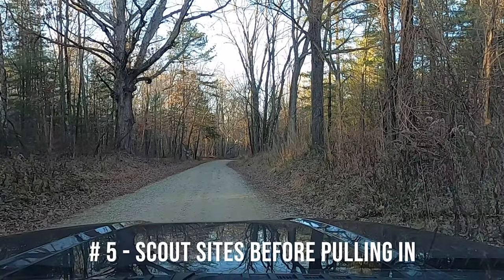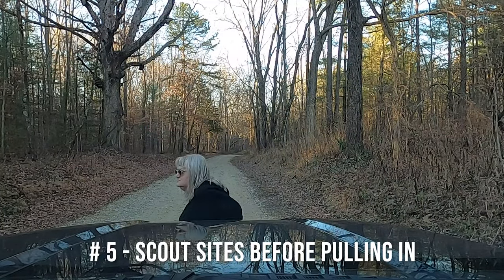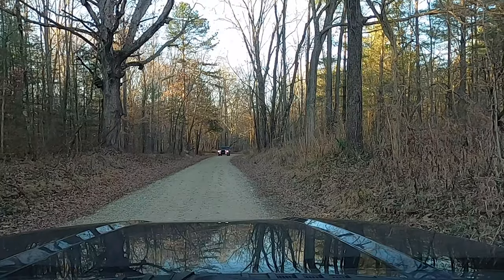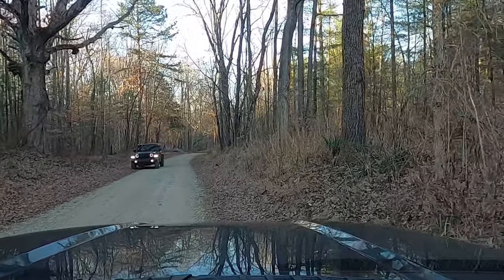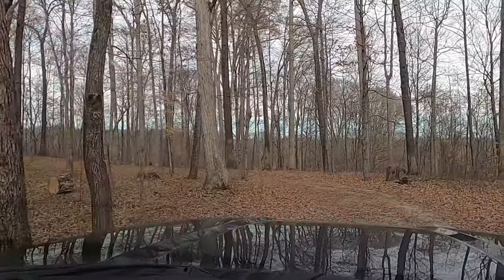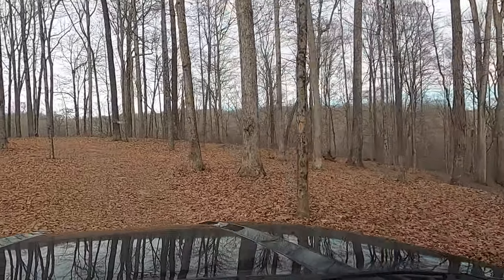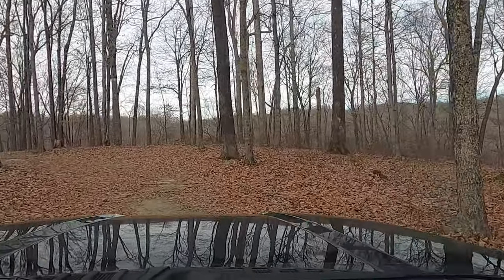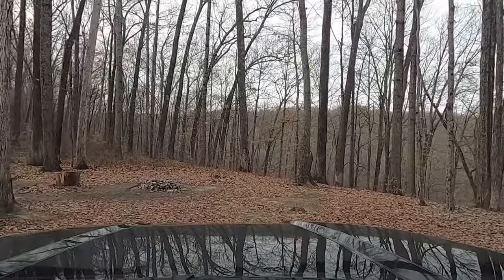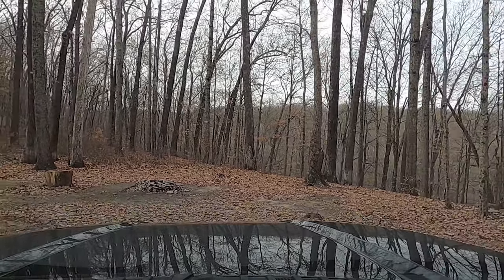Tip number five is kind of multi-layered: scout the site before pulling in, know your parking abilities, and have an exit plan. Unlike more traditional campgrounds, forest service dispersed campsites can vary greatly in surface level, surface type, size, obstacles, and more. Sometimes the campsites are fairly close to the road and you can see them pretty well, but it's still a good idea to get out and walk around them. Often they'll be down a little path and you can't see them clearly from the road, so don't hesitate to pull your vehicle to the side, get out, and walk down to check the campsite out.